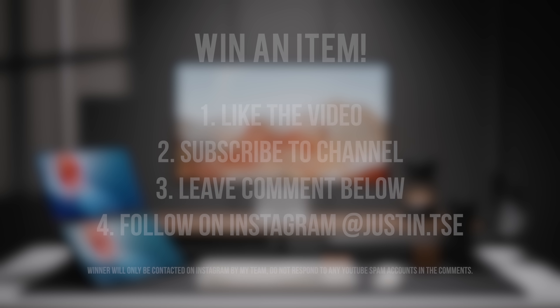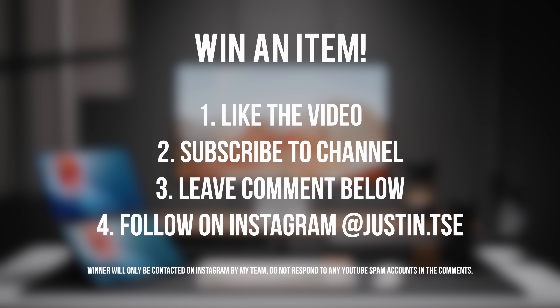If you want to check out some of the other episodes in this series, I'm going to leave a link down below. And as always, if you want to win an item from this video, just go ahead and drop a like on this video, subscribe to the channel, and leave a comment down below with what your favorite product in this episode is, as well as your Instagram username, and we'll be contacting you directly in two weeks.